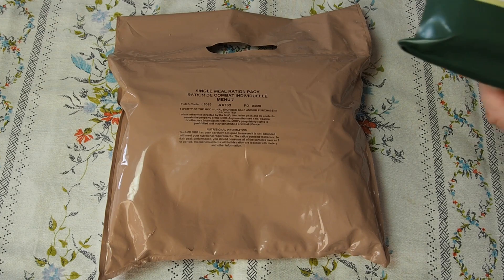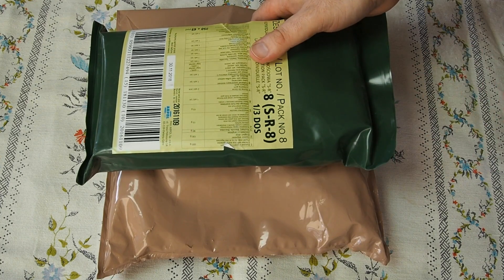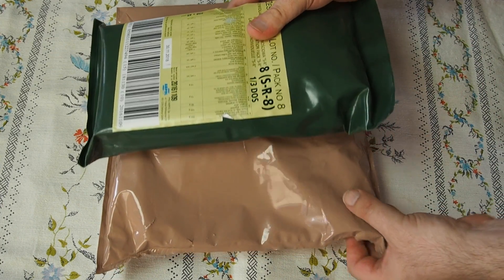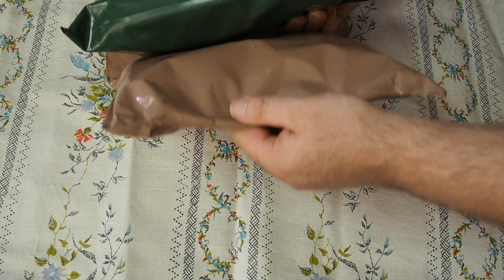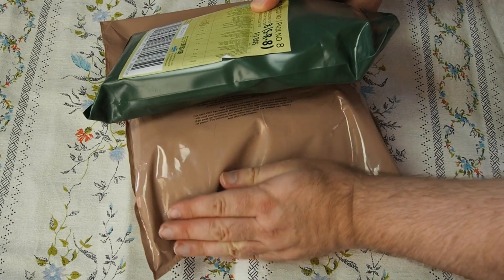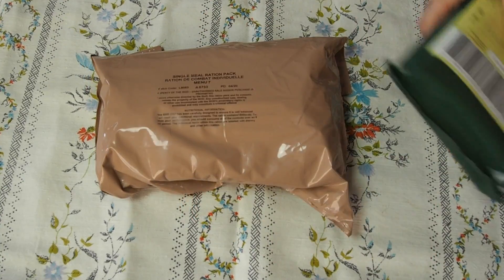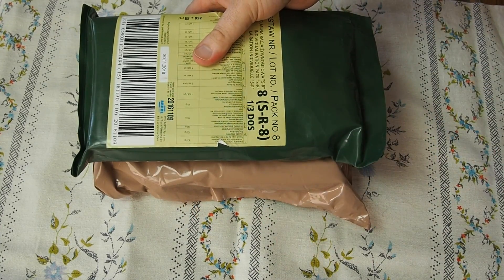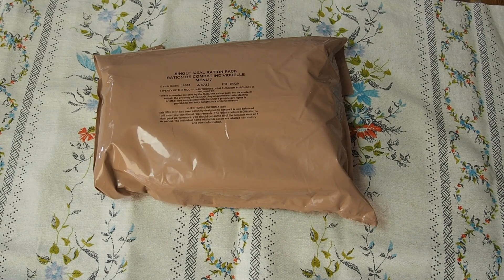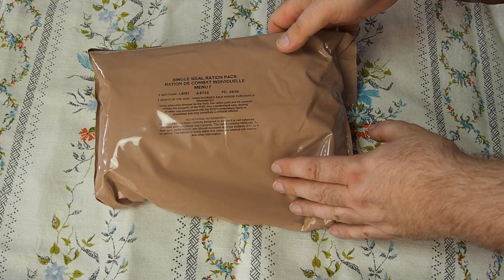You can compare it with the Polish single meal ration, which is more or less the size of the American one. The thickness is almost the same — there may be a bit more space or air here, so if we fold it really flat it looks the same. But now it's time to get inside this beautiful bag.